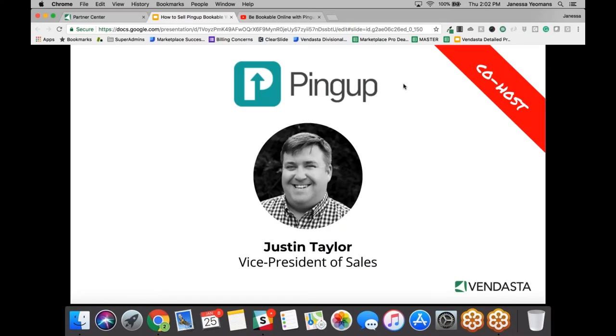Joining me on the line to help with that topic is Justin Taylor, the Vice President of Sales at PingUp. Why don't we start off this great session and you tell all the attendees a little bit about yourself?